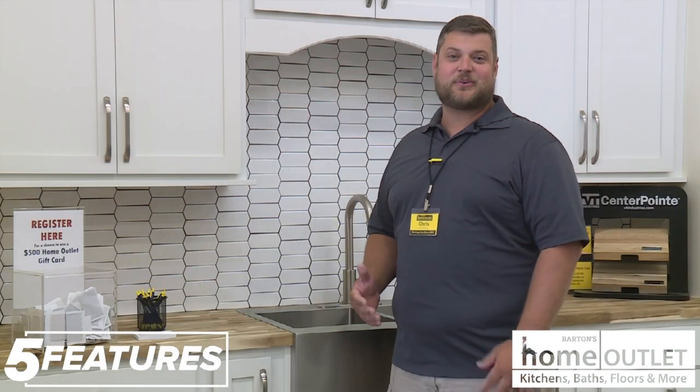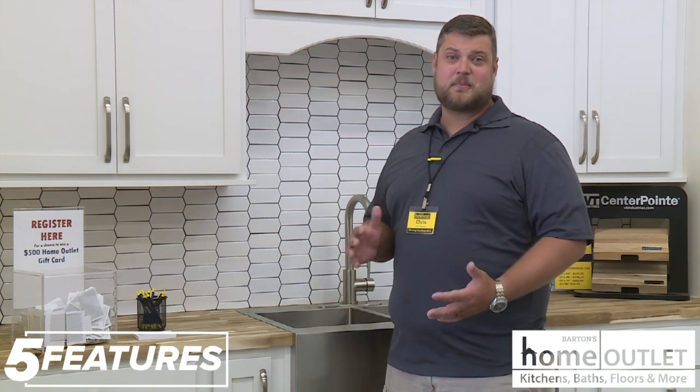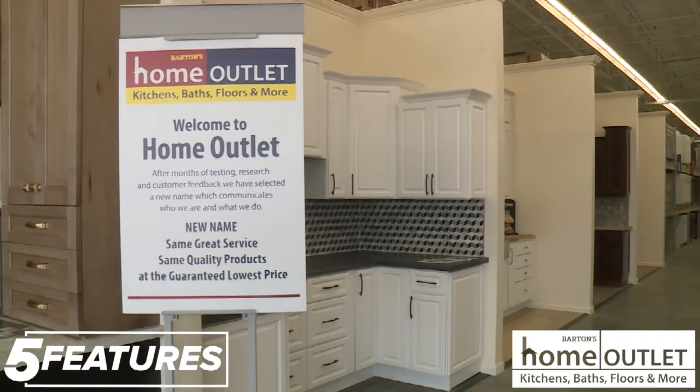Our guaranteed lowest price means that we will have the cheapest prices here in town. If for any reason there is another retailer that has a lower price, we'll not only meet it but we'll beat it by 10%.